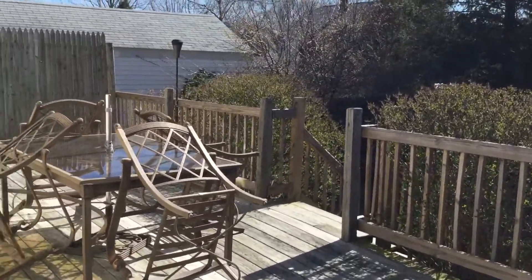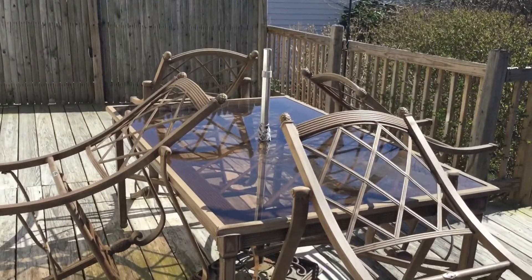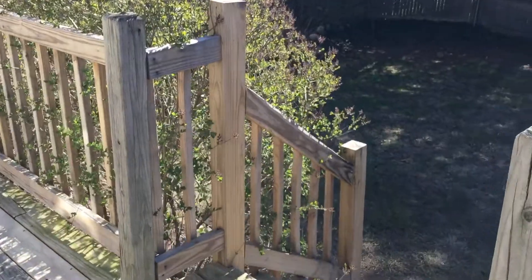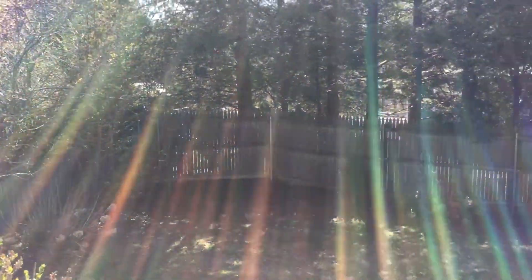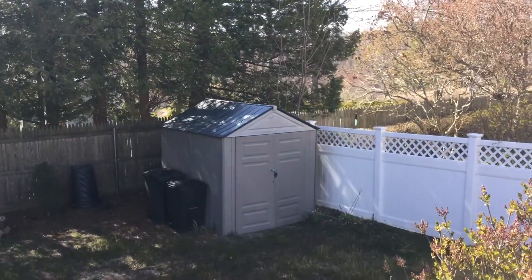We did leave a furniture set here for you — that can stay or go, depending on your preference. And you also have stairs down to the backyard, fenced in all the way around. And you also have a shed back there.